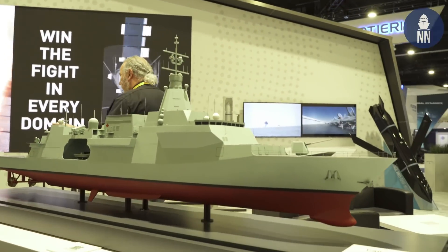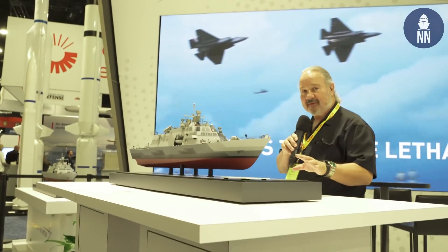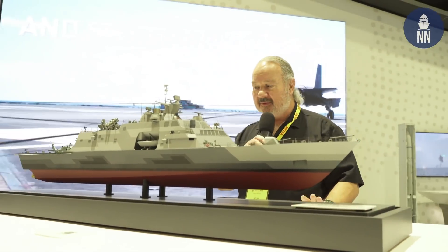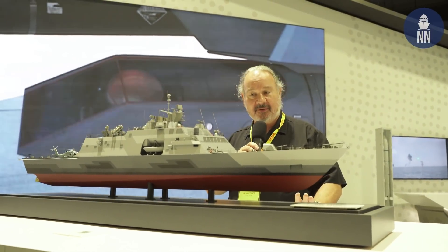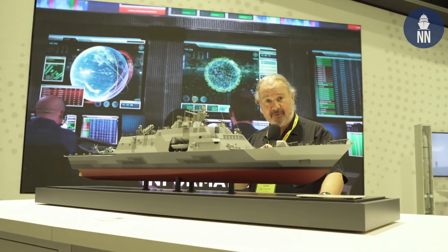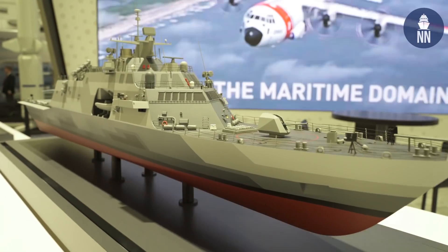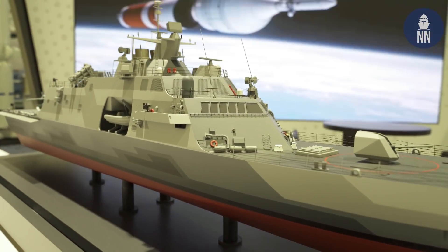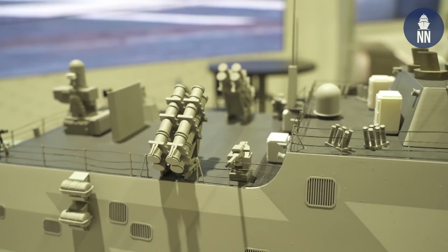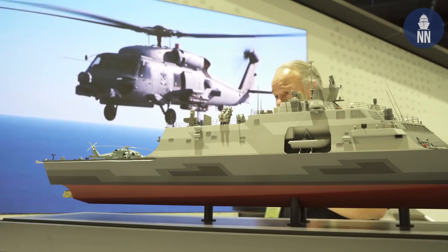Over here is the Lockheed Martin Multi-Mission Surface Combatant. This is based on the Freedom-class LCS-1 for the U.S. Navy, but it's the multi-mission surface combatant now under construction at Marinette Marine for the Kingdom of Saudi Arabia, who has already purchased four of these ships. The first two are already under construction — it's a much more heavily armed version of the American LCS, with vertical launch systems and surface-to-surface missiles.